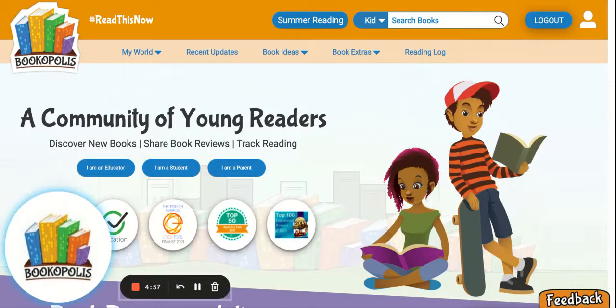Hey educators, this is Kari, the mayor of Bookopolis, and I wanted to share with you a few of the features in Bookopolis that you could use in your classroom this year to make independent reading time more fun and really help you build a community of engaged and motivated young readers in your classroom.